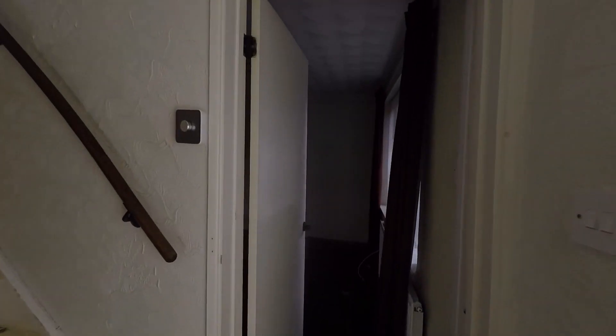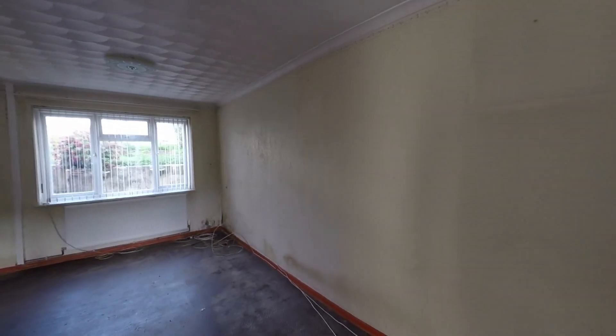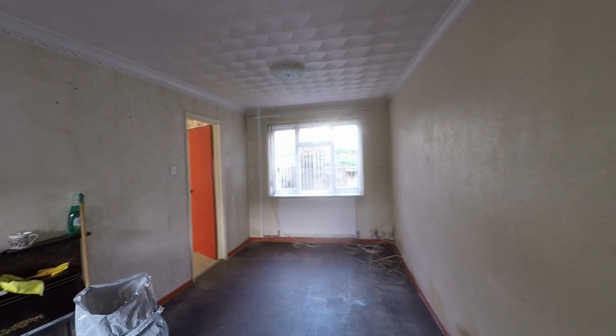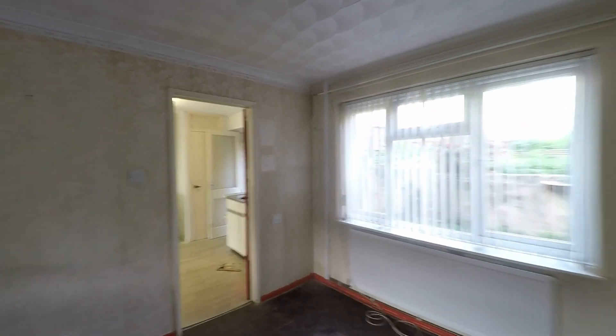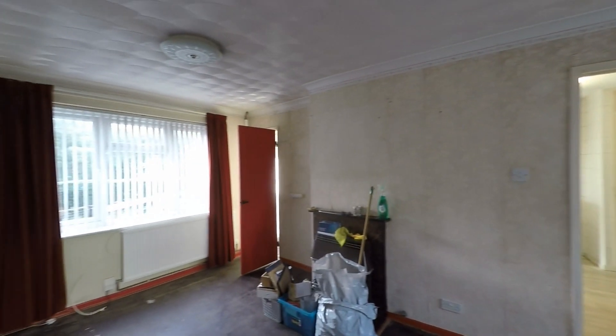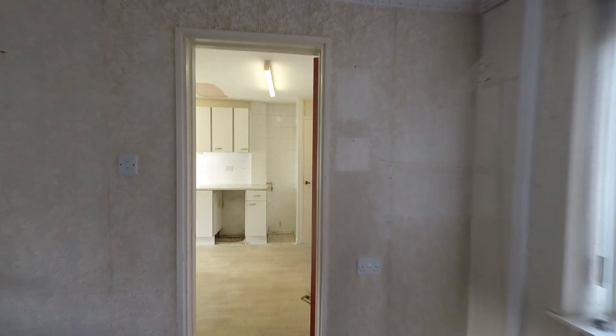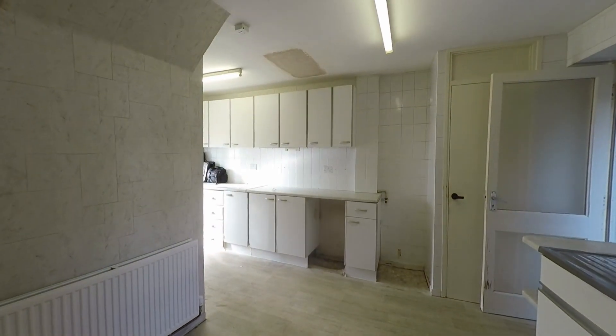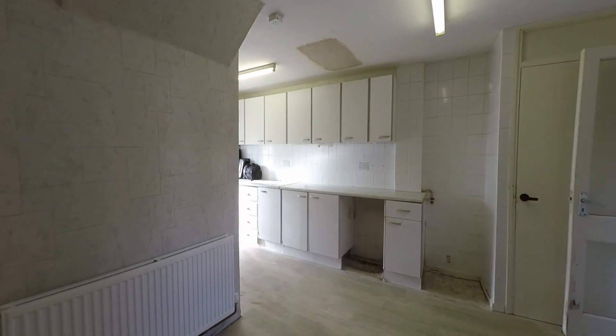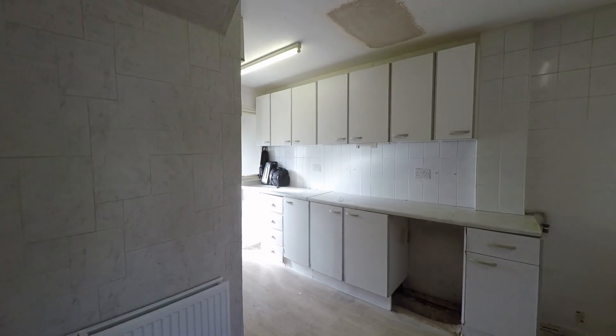Taking ourselves into the main reception room first of all, we have a very generous lounge diner with some really good floor space here for both seating and dining furniture. We have double aspect glazing into this room as well, which allows in plenty of light making a nice light and airy room. Then we have a fantastic wraparound layout to this ground floor, taking us into this kitchen breakfast room with plenty of floor space here for further dining furniture if required.